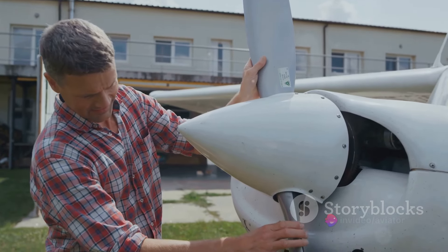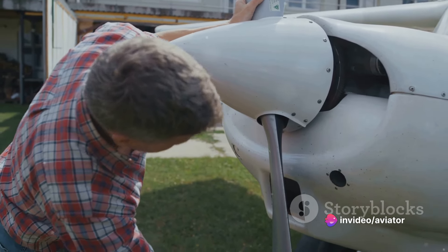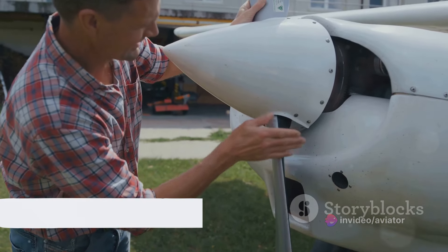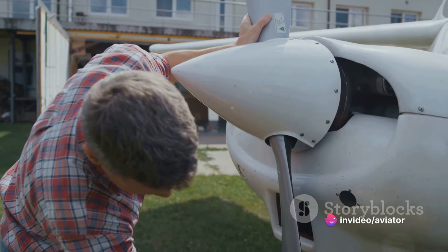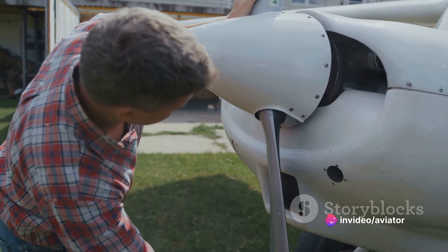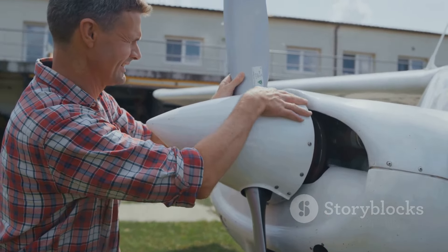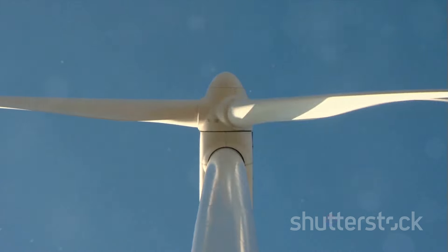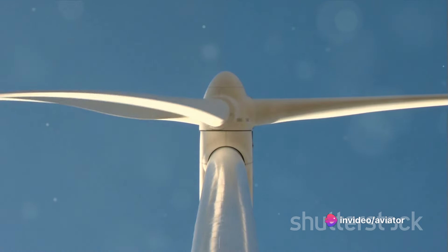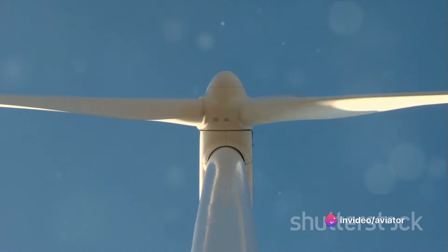So whether you're flying a light aircraft or a heavy-duty transport plane, there's a propeller specifically designed to meet your needs. We've traced the evolution of propellers from the early advancements made by Leonardo da Vinci right through to the pioneering work of the Wright brothers. We've delved into the complex mechanics of how propellers convert rotational energy into propulsive force, and how the clever design of twisted blades ensures consistent thrust from root to tip.